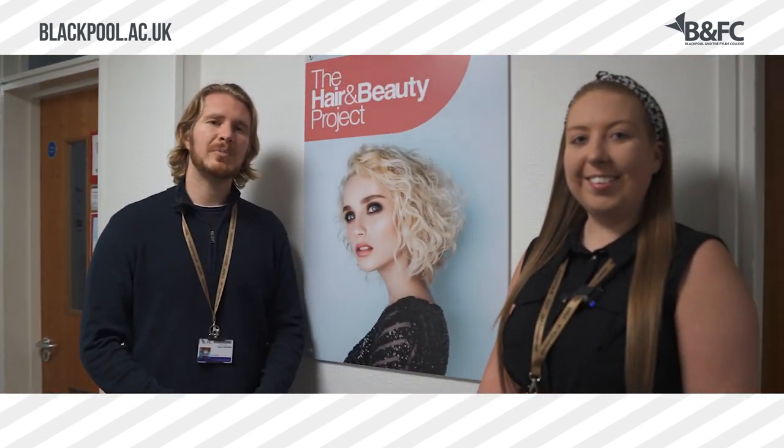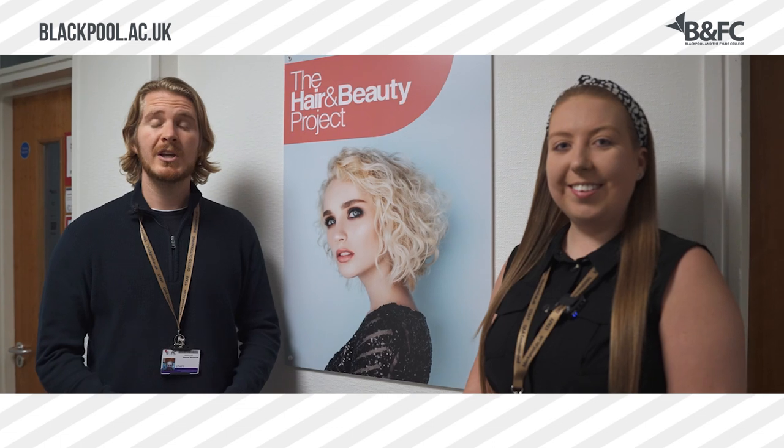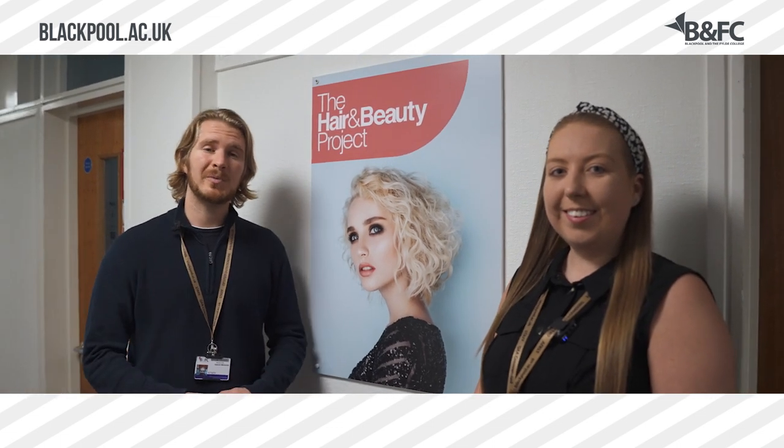On this floor we have our Hair, Beauty and Related Therapy courses. You'll find here a lot of hair, makeup and beauty studios.